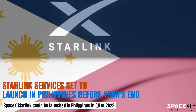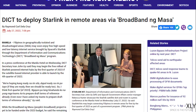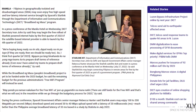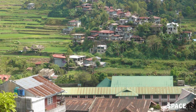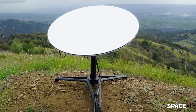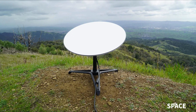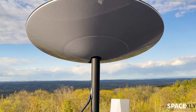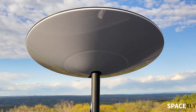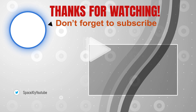Starlink Services is set to launch its operation in the Philippines before year's end, according to an article posted by the Philippine News Agency. Filipinos who live in geographically isolated and disadvantaged areas may soon enjoy free high-speed, low-latency internet service. The Department of Information and Communications Technology, under its free Wi-Fi program, selected SpaceX's Starlink to provide internet service to people in remote areas. If anyone from the Philippines is watching, please tell us in the comments what Filipinos think of SpaceX and Elon Musk in general. That's it for now — thank you for watching.